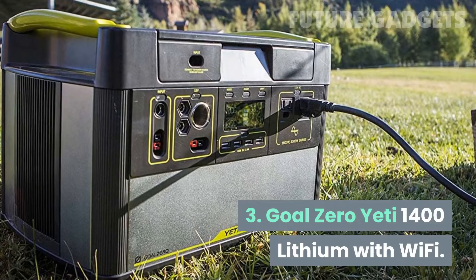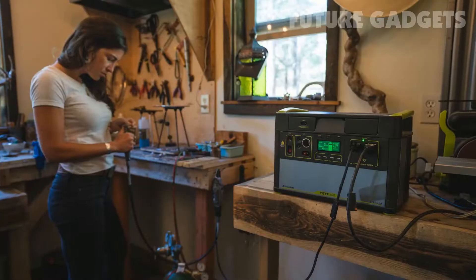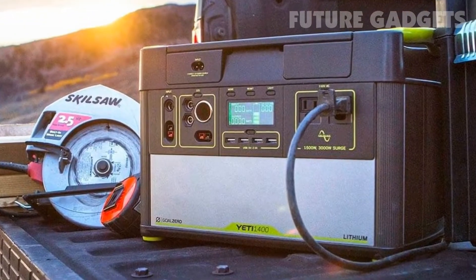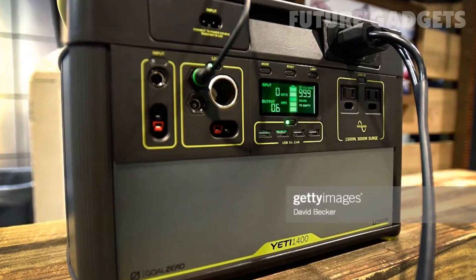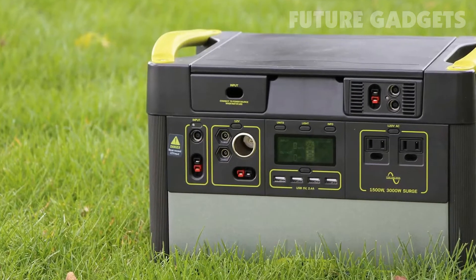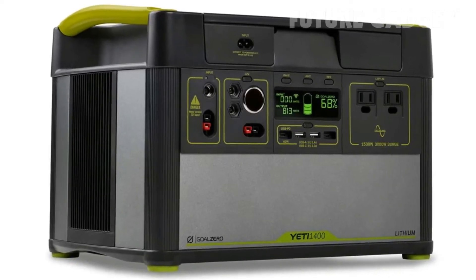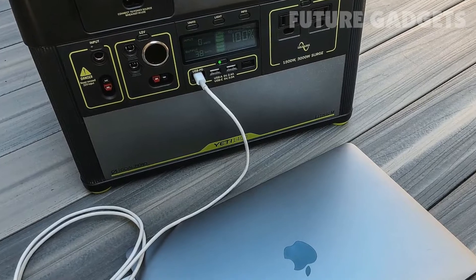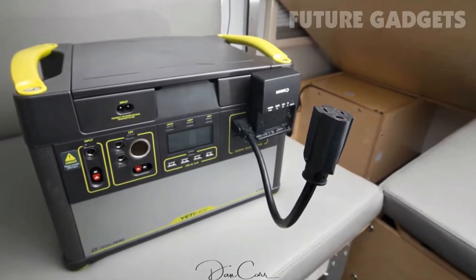Number 3: Goal Zero Yeti 1400 Lithium with Wi-Fi. Goal Zero is one of the most popular solar generator manufacturers around. Their Yeti 1400 is a great choice if you're looking for something to back up your home in the event of a power outage. It has 10 total ports, guaranteeing you'll be able to power all of your devices, and it can even power a fridge for 32 hours. Despite having 1,425-watt-hours of storage capacity, the Yeti 1400 lithium-ion battery weighs just 43.7 pounds, so it's portable enough to be brought on long camping trips. It can be charged using solar panels or a wall outlet. A 100-watt solar panel is recommended if you will only be using about 10–20% of the energy stored within the battery; if you anticipate more than 20% consumption, consider getting additional panels. You can monitor exactly how much energy you use with the Goal Zero app when connected to Wi-Fi.